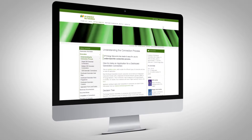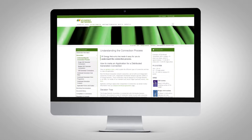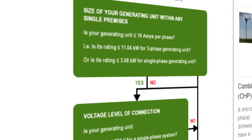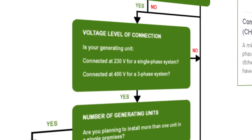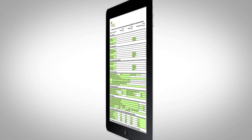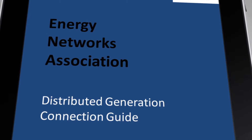You will also find on our website useful information on how to make an application for a distributed generation connection. There are three separate distributed generation connection guides and our flowchart will point you to the most relevant connection guide for the distributed generation you are planning to install. You will also find the application forms along with some handy pointers for completing these forms.